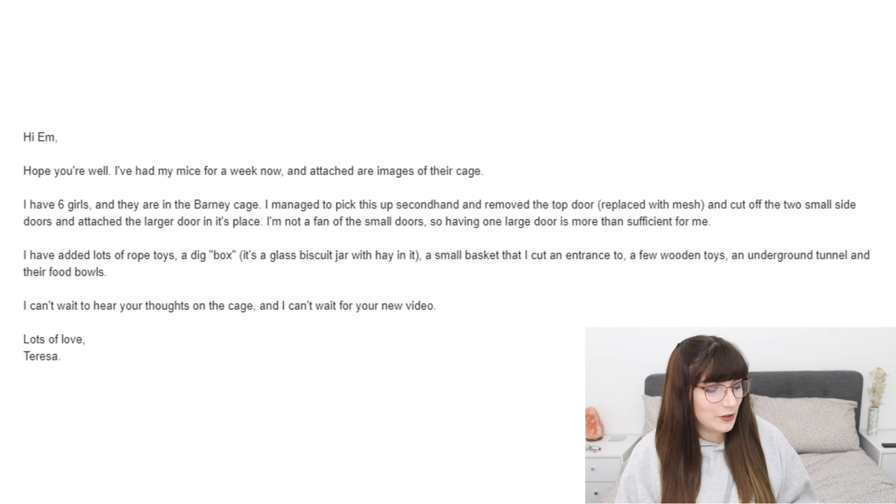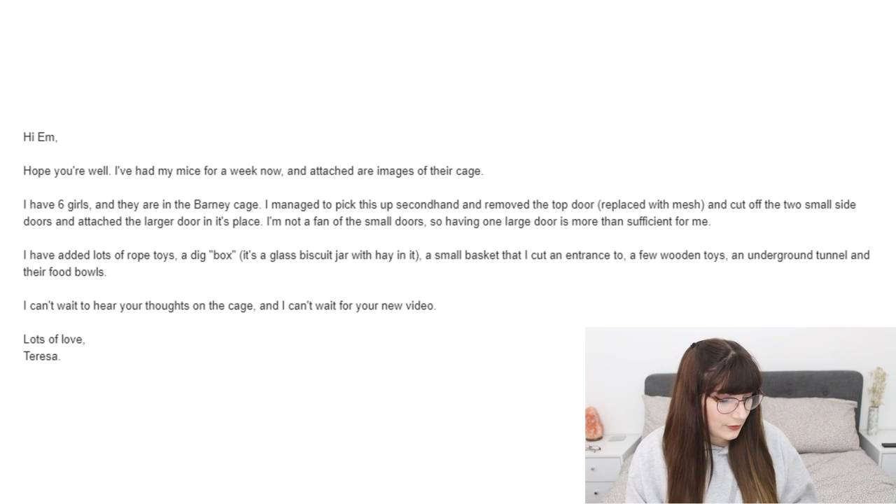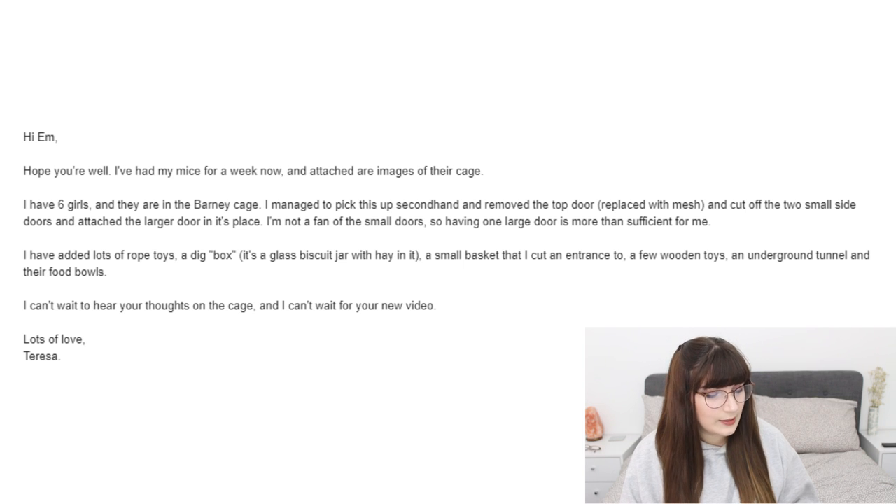The next cage is from Teresa. She says she's had her mice for a week, has six girls in the Barny cage, which she picked up secondhand. She replaced the top door with mesh, cut off the two small side doors and replaced them with a larger door. She's added lots of rope toys, a dig box — a glass biscuit jar with hay — a small basket with an entrance cut in, wooden toys, an underground tunnel, and food bowls.